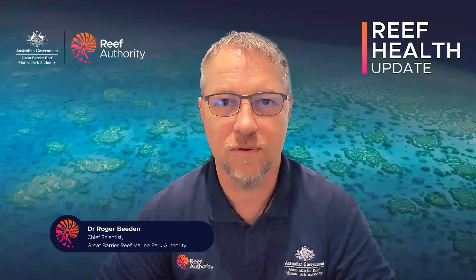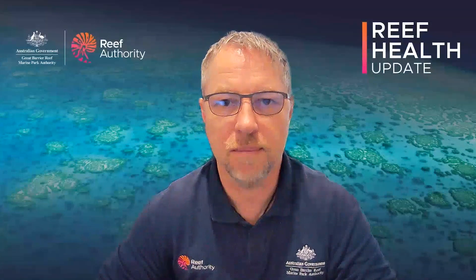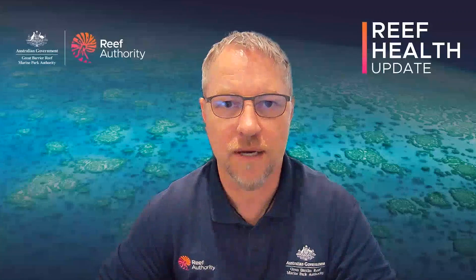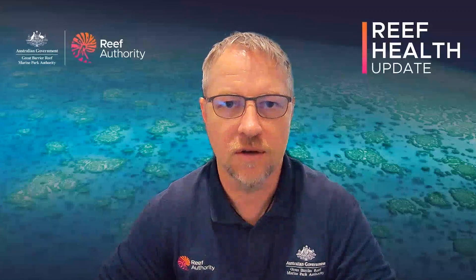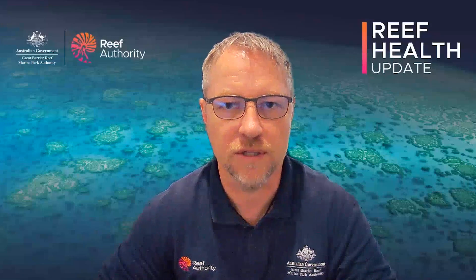Hello everyone, thanks for joining me for this month's Reef Health Update. While the change of season brought cooler conditions to the Great Barrier Reef, sea surface temperatures remain above the long-term averages, though fortunately not at the level where heat stress accumulates causing coral bleaching.